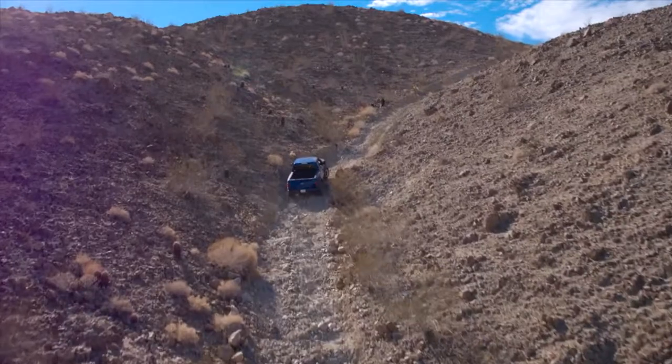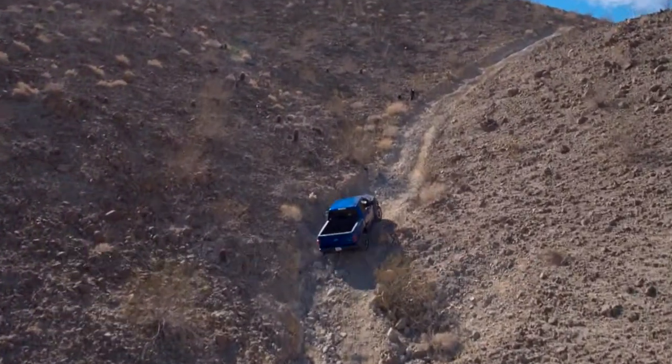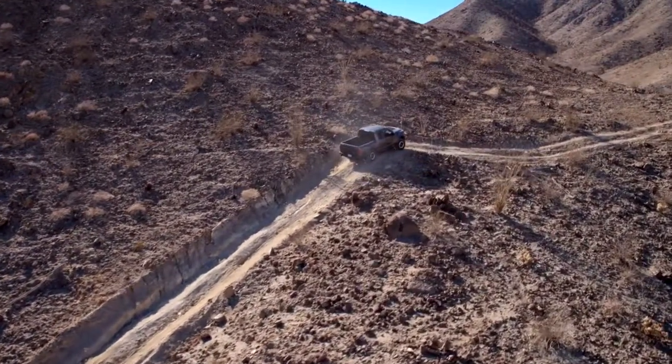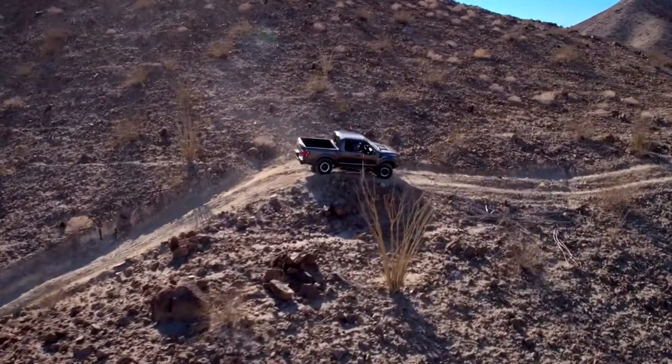Now let's talk about some of the things that I don't like about the 2017 Ford F-150 Raptor. There's fuel efficiency — no, I'm kidding. Honestly, you always have to keep in mind who's buying this kind of vehicle. And for me to tell you that fuel economy is bad would just be pointless, in the sense that I think people who buy an F-150 Raptor don't really care about that.